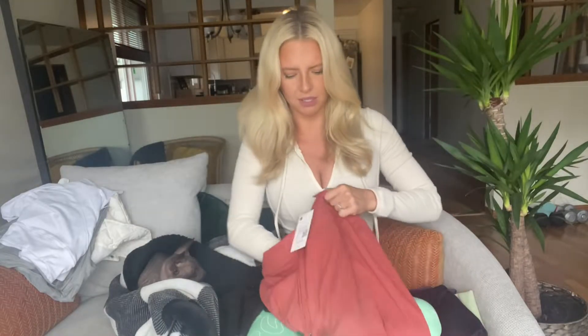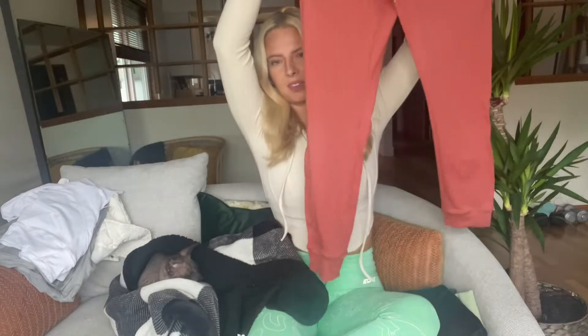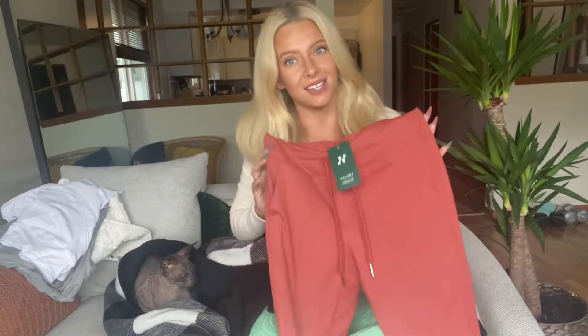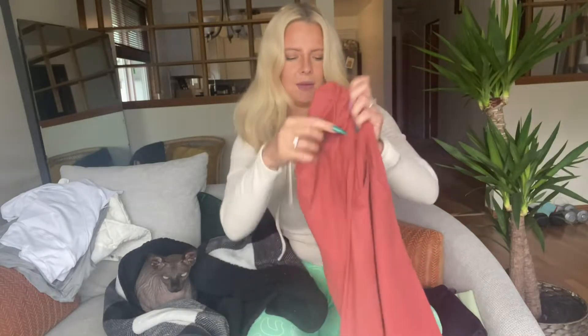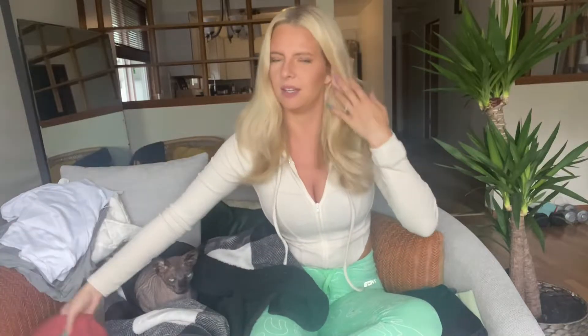I got these fabulous terracotta-colored — they're like a jogger but also like a legging — they fit tighter than a jogger would. They're this beautiful terracotta color. If you get their leggings in a size medium then these are also the same size guide — I'd recommend getting a medium. I am between a 6 and 8, between a 27 and a 30 depending on the brand, so a medium fits great on me. I got those in medium.